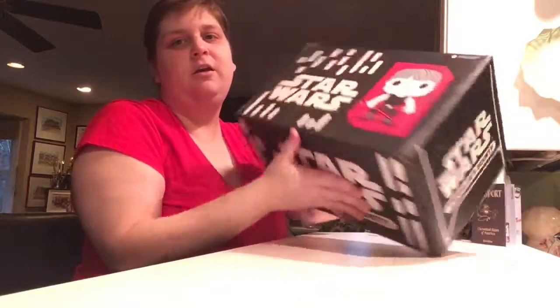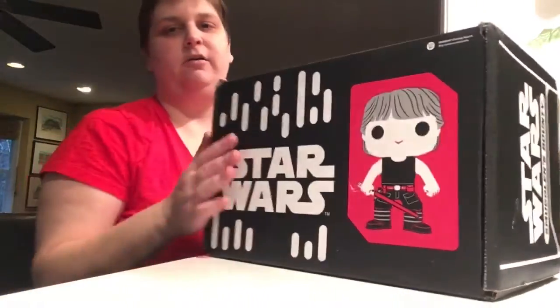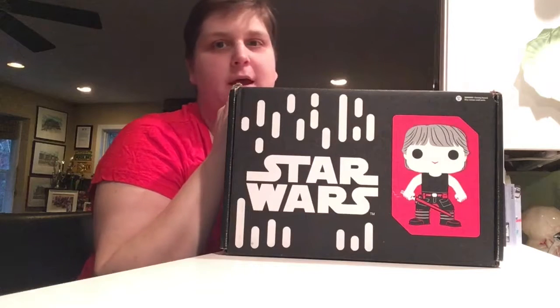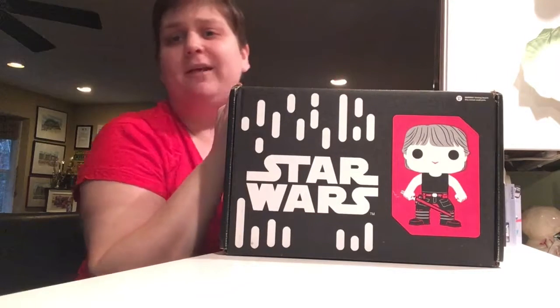But I'll try to get some more content out for you. Right now I've got the Empire Strikes Back from Smuggler's Bounty. You can see Luke right there on Dagobah. We all know that the Pop Deluxe is going to be in here, and I think I've seen one spoiler other than that, but let's take a look. I'm excited to get it!